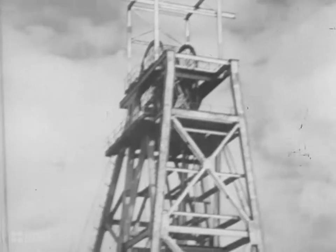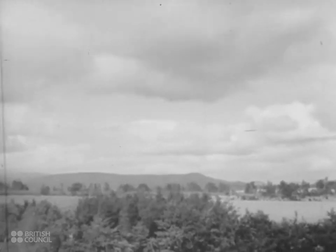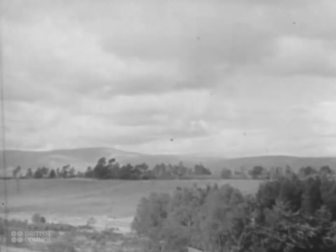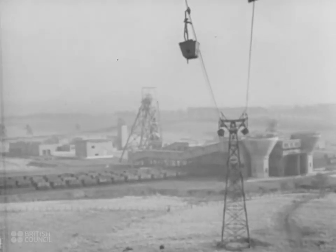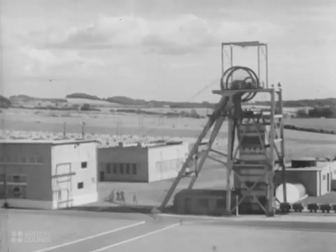And now, here in Scotland, is the pit head of the new world, right in the heart of the countryside. The coal seams under the surface of the ground were proved by boring, and when their extent was known, mining engineers were sent to America and the continent to study all that was new in mining practice. The surface buildings of the pit head are built on modern symmetrical lines in the form of a square.